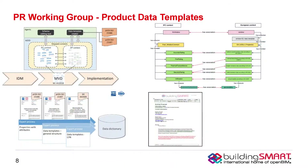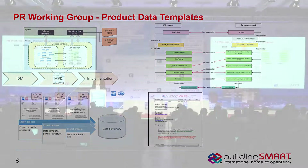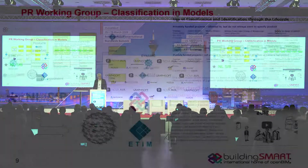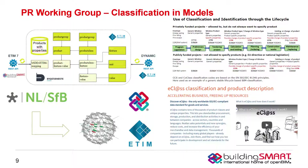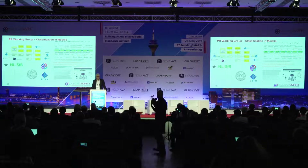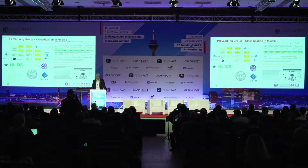We've been working on developing data templates — we've generalized this from product data templates to data templates as a way to structure information that we want to connect to and extend IFC. There are some technical issues in how this is done that we've explored, and we've come up with a way to solve those. We also had a very full session on classification and how to structure the classification process to connect it to IFC open BIM models. We now have a working group stood up, with new co-leadership from Gunnar Freiburg to help Chi Ho Lau.